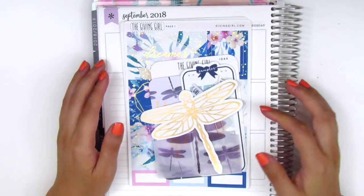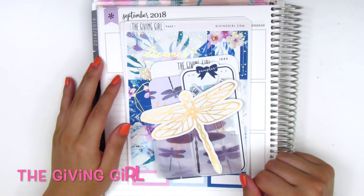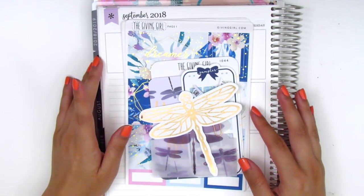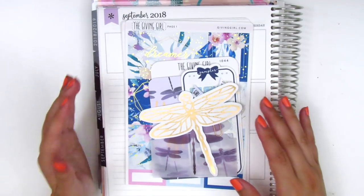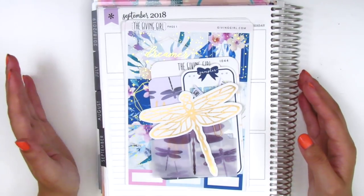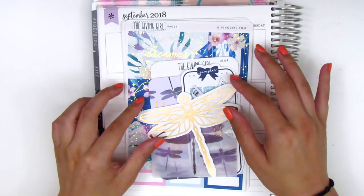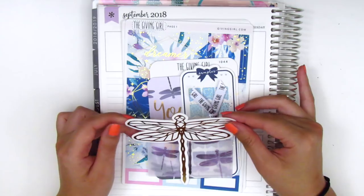The next kit is also gold foiled and super beautiful. It's from a shop called The Giving Girl and I believe her shop is relatively new. She does what I think is called $12 Thursdays where an entire foiled kit is only $12 — probably the best deal ever for foiled stickers. I would highly suggest checking her out if you're interested in foiled kits.